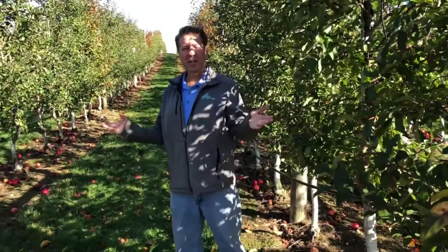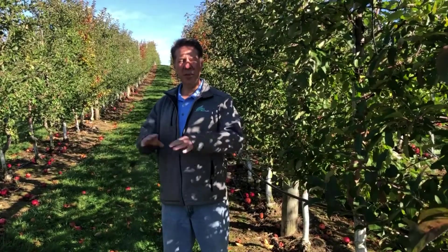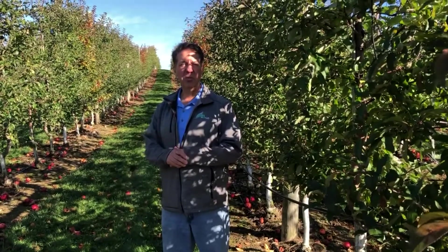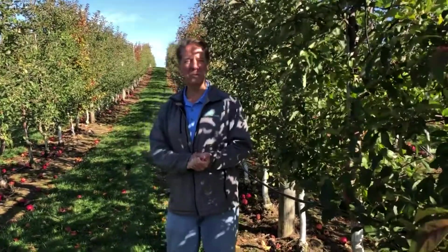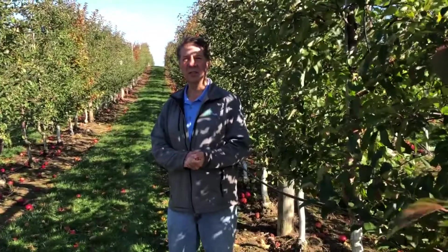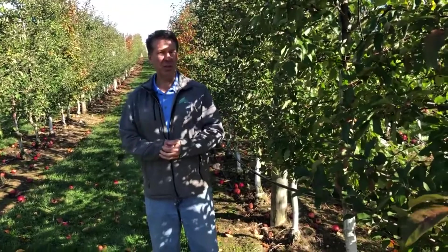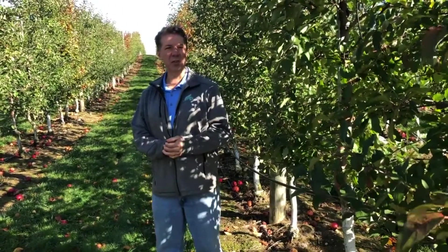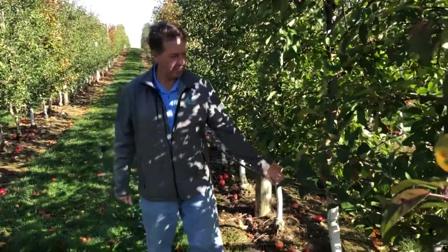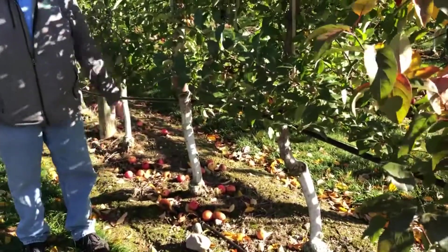The whole idea of high density orchards is something that originated in Europe in the 1940s. After World War II there was so much decimation of property and a lot of orchards were destroyed — they needed ways to grow apples quickly. You can do this with pear trees and cherry trees and other trees, but this is strictly an apple orchard. In this orchard we have three acres and over 3,000 trees, as you can see planted very closely together with four-foot spacing between the trees.